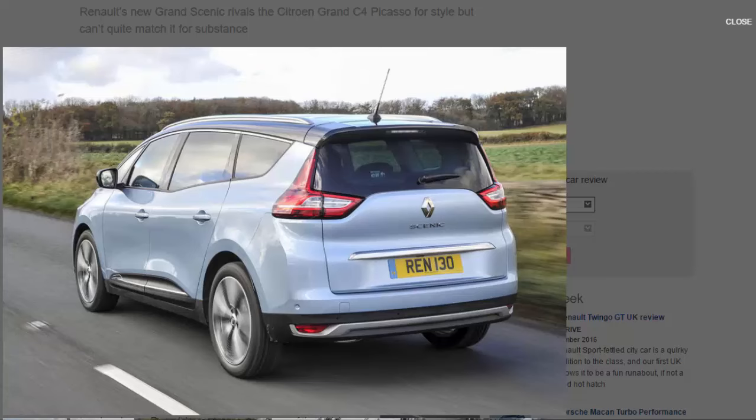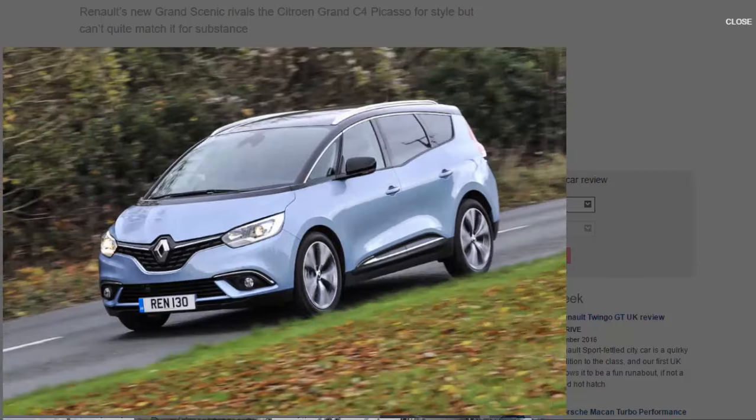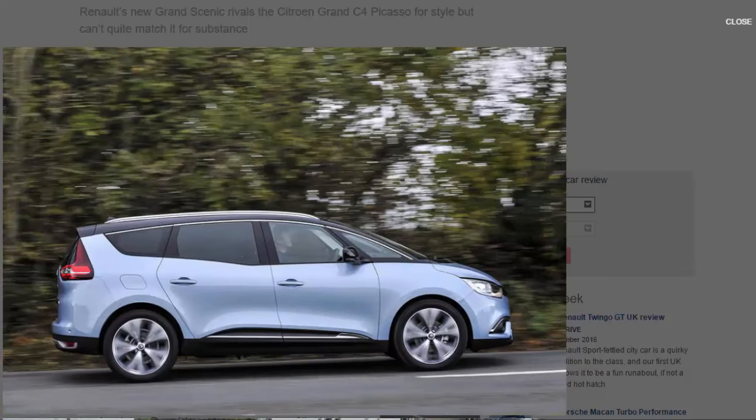A lot can change in 20 years, and the sector Renault once dominated has been driven almost into the ground by competitive PCP deals and the fact that consumers have become increasingly image conscious. Why have a middling MPV when you could have a much more fashionable SUV instead?